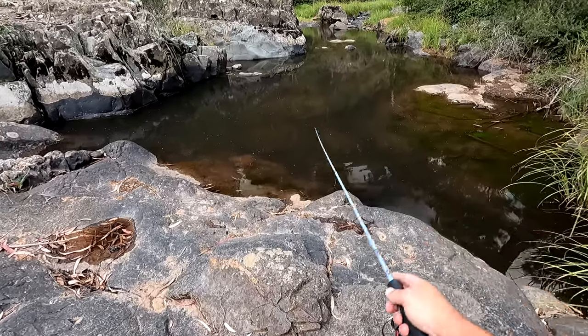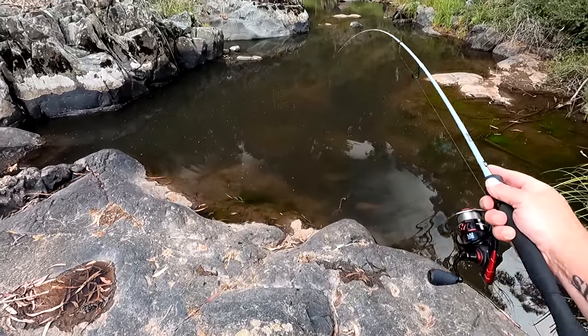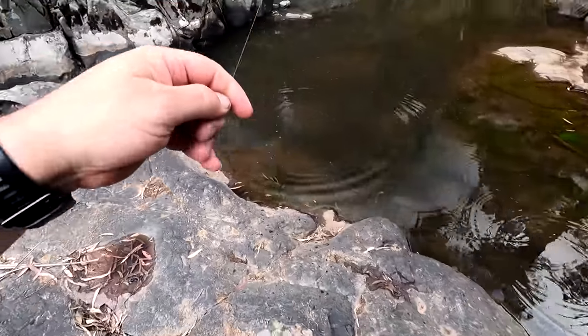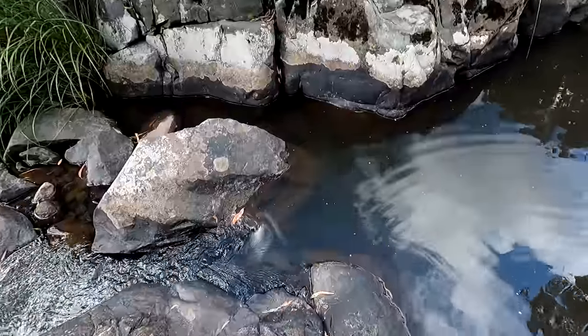That's not something you see all that often. I have actually caught a blackfish on a soft plastic once. Got him! What did I get? The blackfish — look at the size of my blackfish!